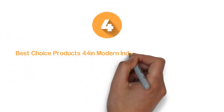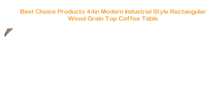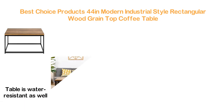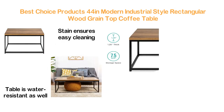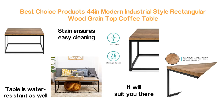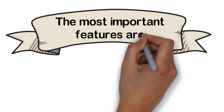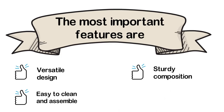Here is item number 4, Best Choice Products 44-Inch Modern Industrial Style Rectangular Wood Grain Top Coffee Table. A stylish and sturdy coffee table with 1.2 inches thick construction. Besides sturdy build, this table is water-resistant as well. Wood grain finish treated with water-resistant stain ensures easy cleaning. You can place it in any room and it will suit you there. Durable engineered wood and solid metal frame make this really durable. The most important features are: versatile design, easy to clean and assemble, sturdy composition, and 7.5 square feet storage space.